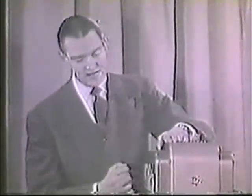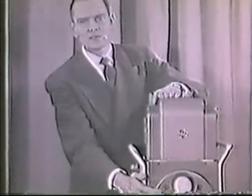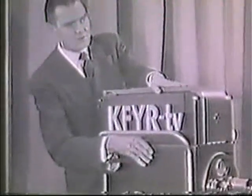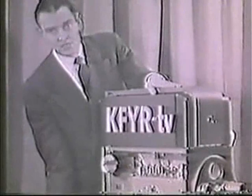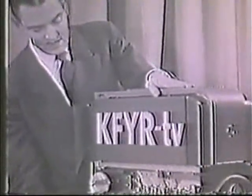We have, for instance, the live image orthicon television camera. This is the camera here. It has a battery of lenses to give you different viewpoints in its front. Its insides are a maze of tubes and other electronic equipment. This is just one small section of the many tubes inside a TV camera. In all, there are some 150 tubes within this particular camera.